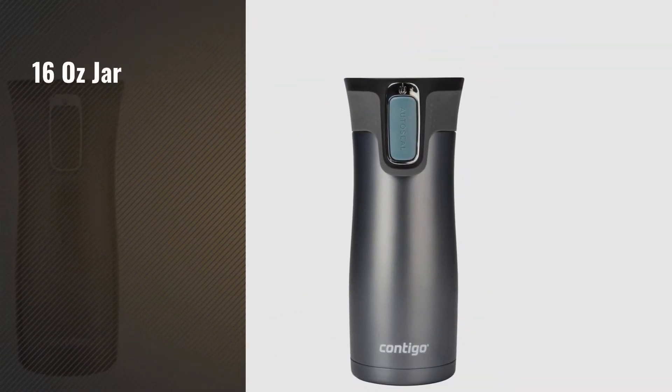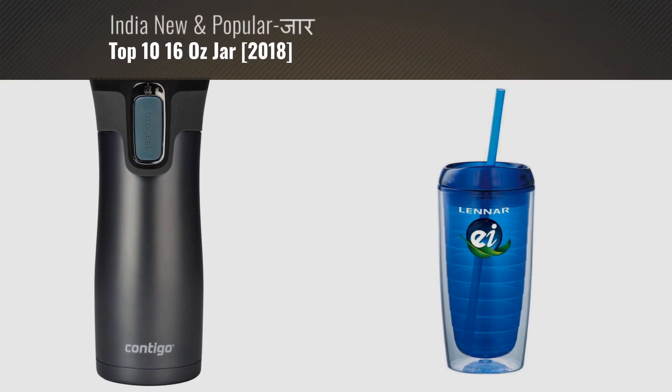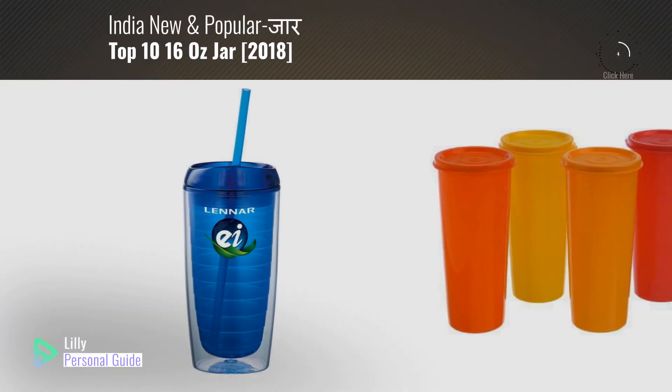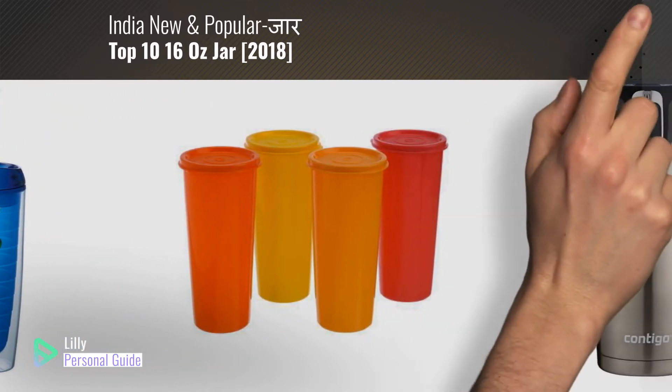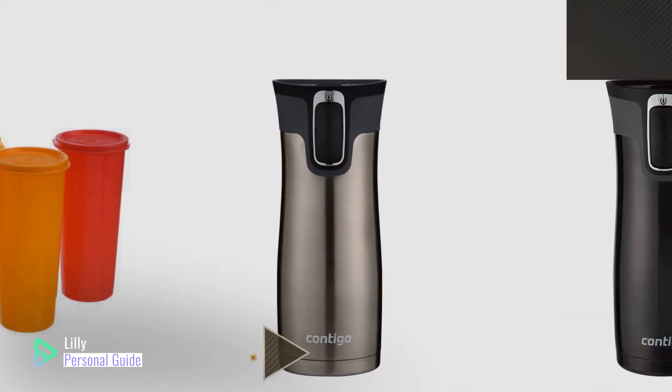If you're looking for a 16 oz jar, this video is for you. My name is Lily, your personal guide. Welcome to our channel. At any time you can click the circle in the corner and get more info and real-time deals on your favorite products.